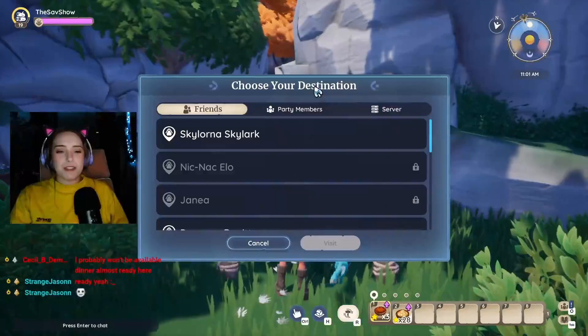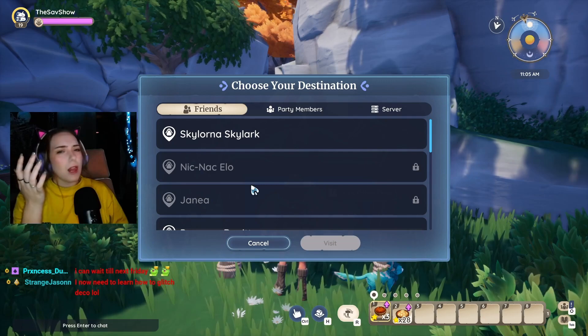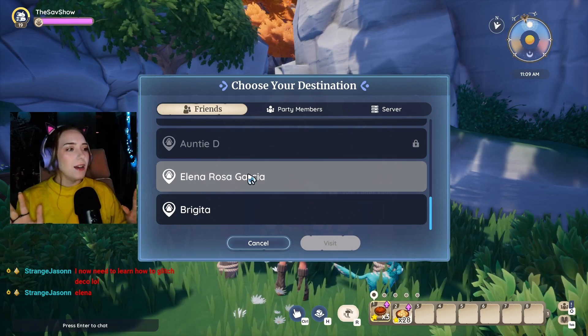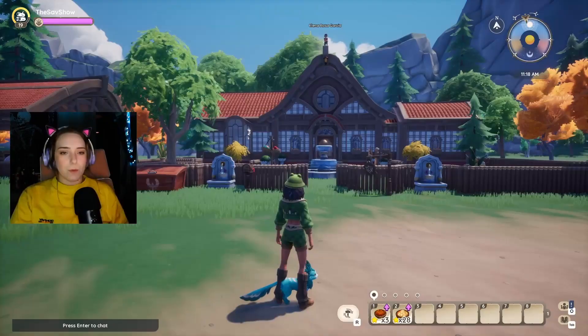Moving on, we are off to see Jason! Elena, are you Elena? Yeah, I thought so, but I didn't want to just show up at somebody's random plot if it wasn't you. Okay, that's fine, perfect.